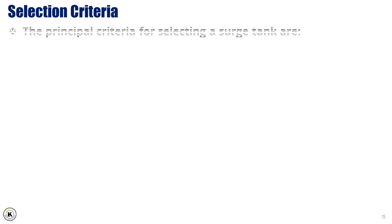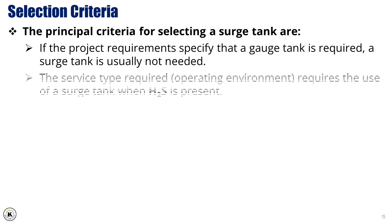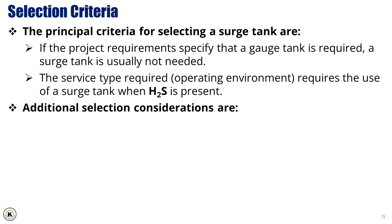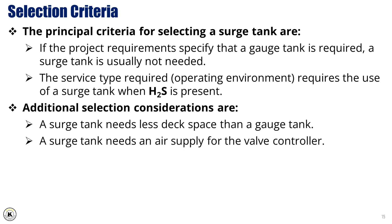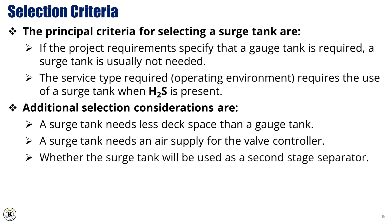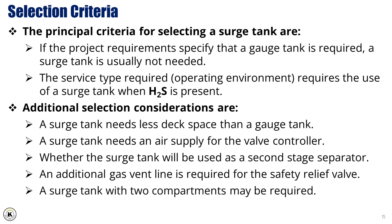The principal criteria for selecting a surge tank are: if the project requirements specify that a gauge tank is required, a surge tank is usually not needed. The service type required and operating environment requires the use of a surge tank when H2S is present. Additional considerations include: a surge tank needs less deck space than a gauge tank; it needs an air supply for the valve controller; whether the surge tank will be used as a second stage separator; an additional gas vent line is required for the safety relief valve; and a surge tank with two compartments may be required.